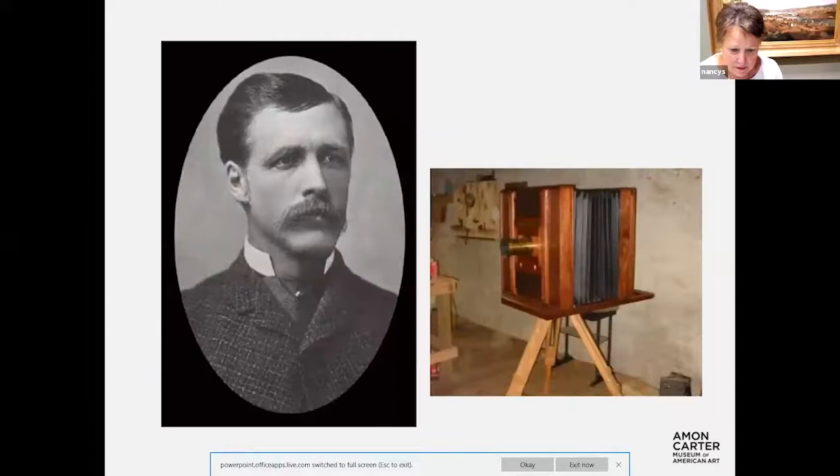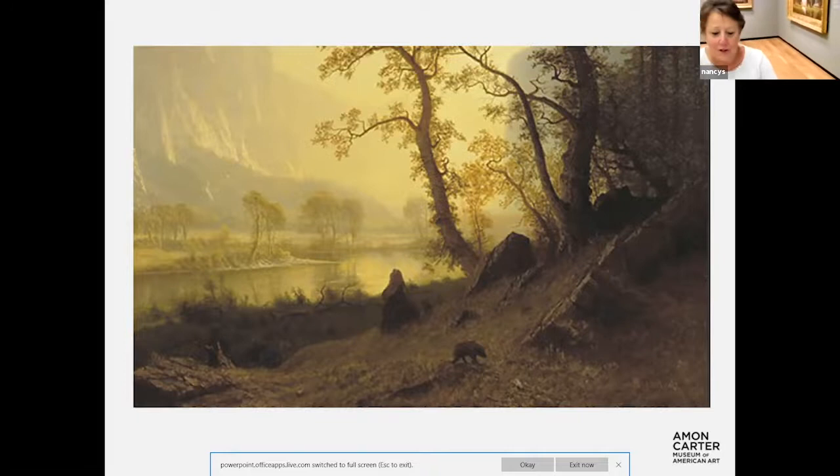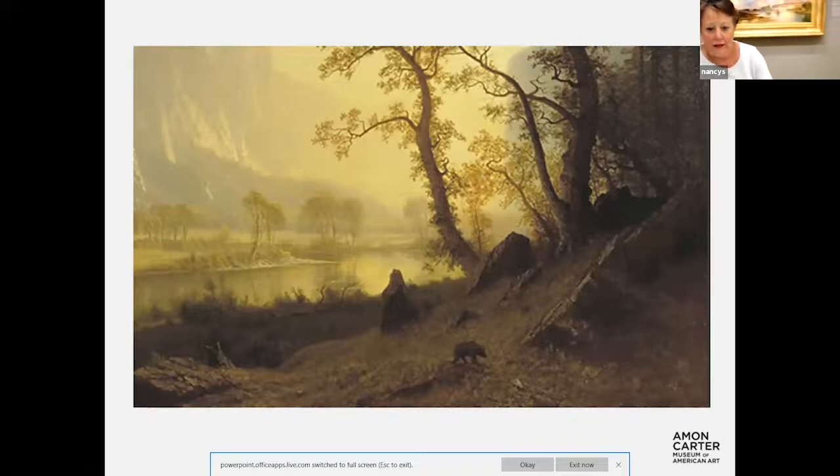There it is. And while you're looking at that, I'm going to walk across the galleries to another area of the museum. This is a beautiful place in California. It actually was an area that was set aside — not as the first national park, but as the first protected land, I think they called it a pleasure area — protected first by the state and then by the federal government.